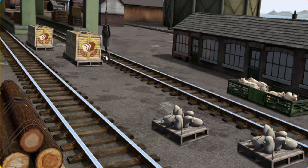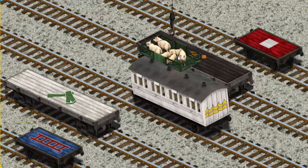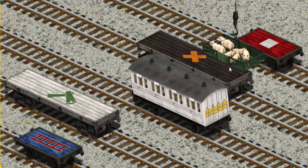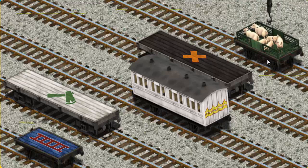Help Cranky find the pigs. Wait a minute — we're looking for a different one. Help Cranky find the pigs. You found them! Let's lift and load. Now the cargo must be loaded. Show Cranky where the red flatbed with a white square is. That's it!